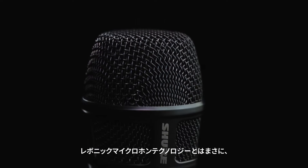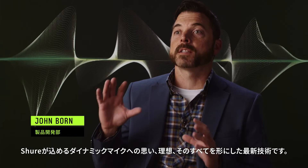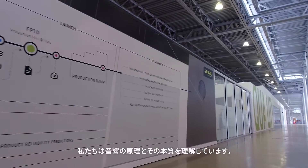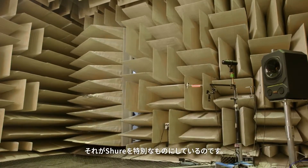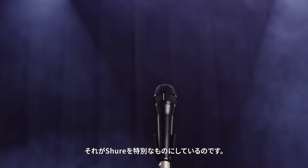The amazing thing about Ravonic microphone technology is it pushes everything you want and love about Shure dynamic mics even further. We understand the principles of acoustics down to its core. That's the thing that makes Shure very special. We have this expertise in-house, and we have people that are very passionate about this.